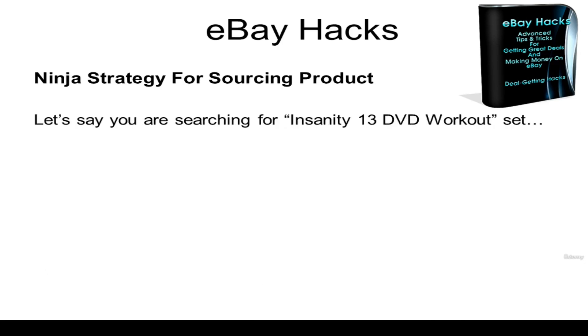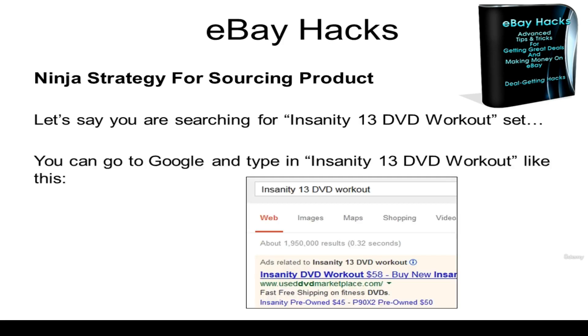So let's say you are searching for the Insanity 13 DVD workout set. You can go to Google and type in "Insanity 13 DVD workout" just like this, and you'll come up with 1.95 million results.